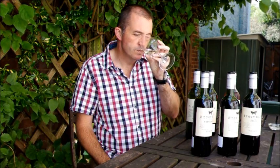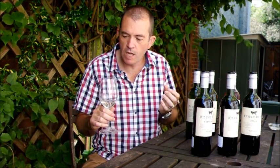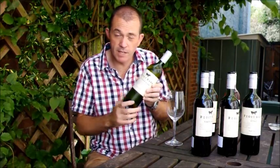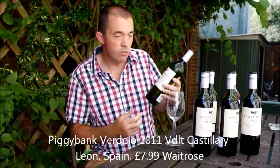Some nice tropical fruit there, bit of passion fruit. On the palate, nice greenness, lovely intensity — it's a very powerful, exotic wine, really emphasizing those green characters in Sauvignon Blanc. That's really good. For £7.99 — all these wines are £7.99 each — I think that's fabulous value for money.